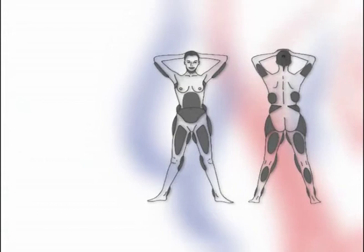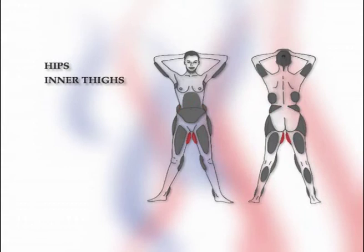The particular areas of the body that can be helped by liposuction are the hips, inner thighs, outer thighs, abdomen, stomach, buttocks, waist, upper arms, knees, ankles and chin.